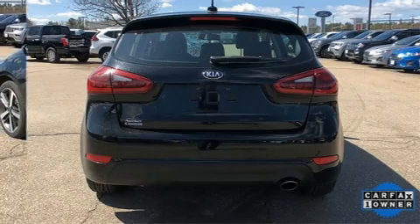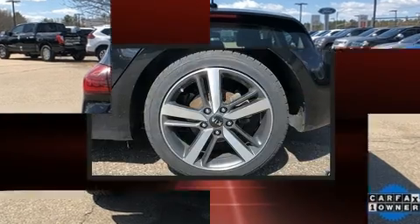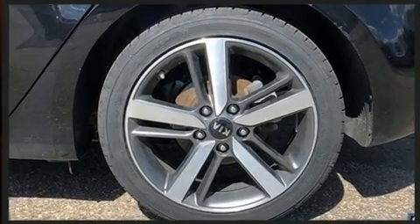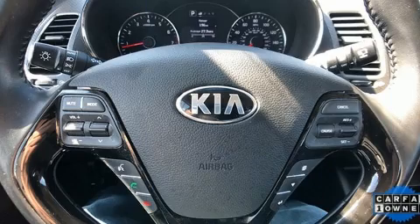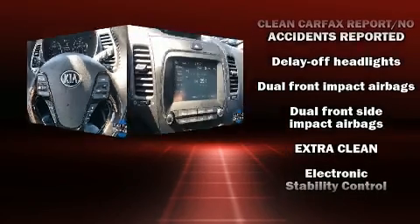A wealth of standard features means you no longer have to sacrifice. Highlights include leather upholstery, one-touch window functionality, a trip computer, heated seats, rear wipers, and more. Storage solutions are integrated throughout the interior, demonstrating thoughtful attention to detail.